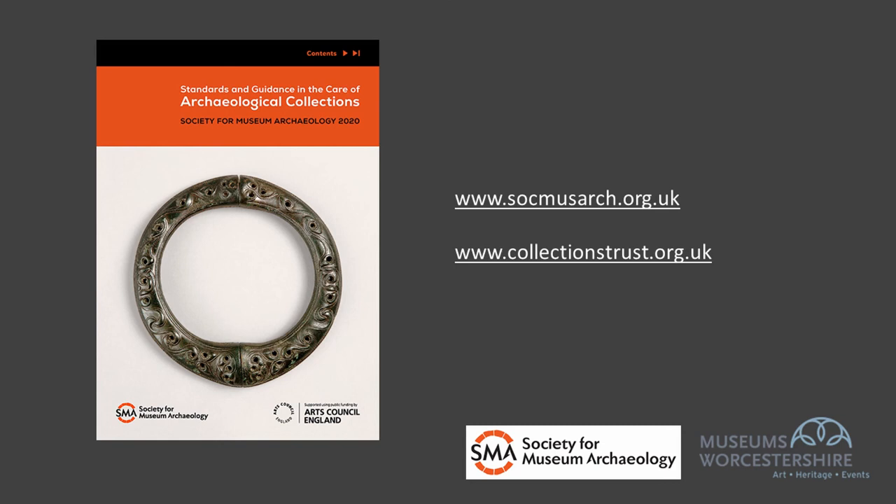Thanks very much for listening today. If you want to find any of this information in print or find further information, please take a look at the SMA guidance on care of archaeological collections, which you can find either on the SMA website or on the Collections Trust website.